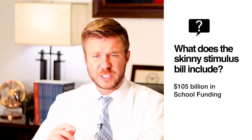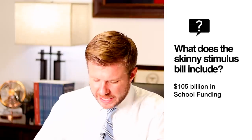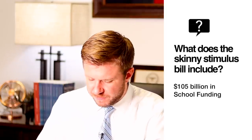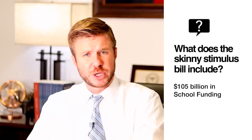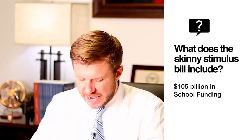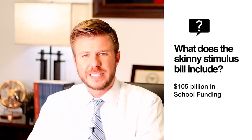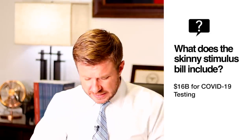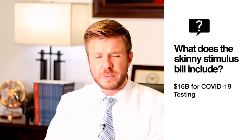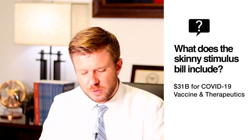Fifth, the Skinny Stimulus Bill provides for $105 billion in funding through an education stabilization fund for schools as students go back to classes across the country. The bill also includes a two-year tax credit for private schools and other scholarship-granting organizations. It also includes $16 billion for coronavirus testing and $31 billion for development of a vaccine and therapeutics.